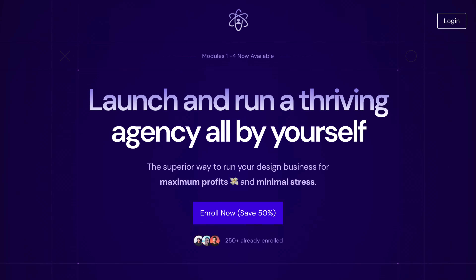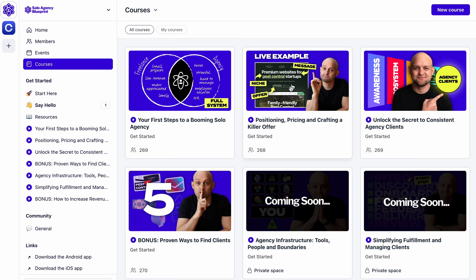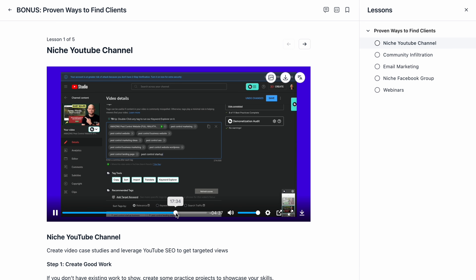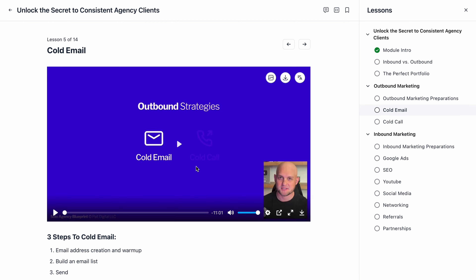Before I dive into these two strategies, the reason I'm building this new design agency is for my program the Solo Agency Blueprint. In this program I'm showing you exactly how to start an agency, how to find clients, how to fulfill the work — basically everything from A to Z, and how to do it all by yourself. If you're interested, you can find the link down below this video. So let's get into it.